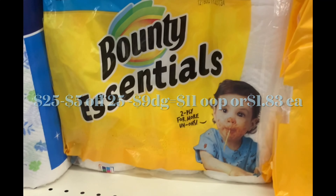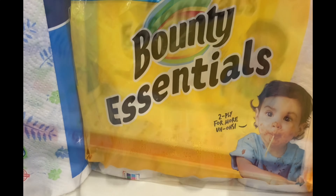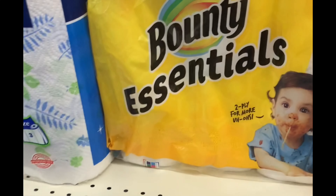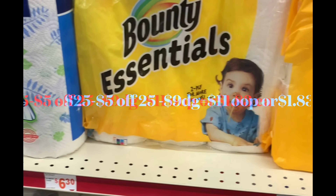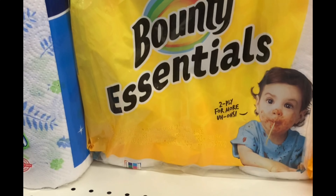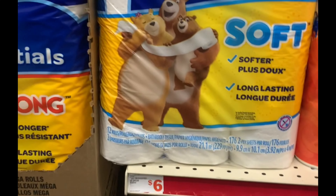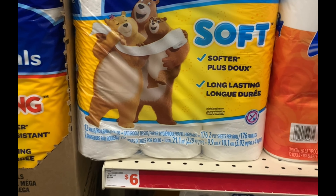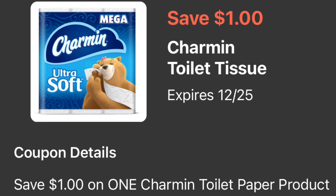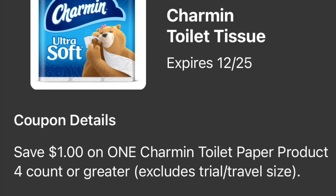That's it for this breakdown. Your total should be twenty-five dollars minus your five off twenty-five and nine dollars of digital coupons. You're going to be paying out of pocket eleven dollars, or only a dollar and eighty-three cents for each item.